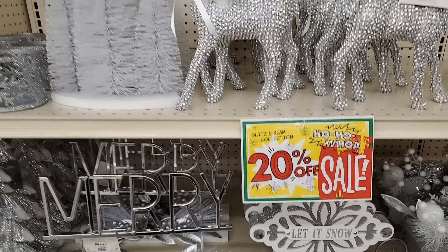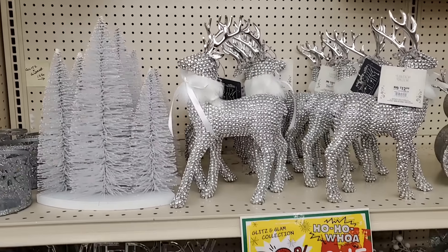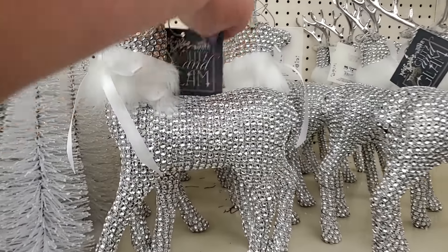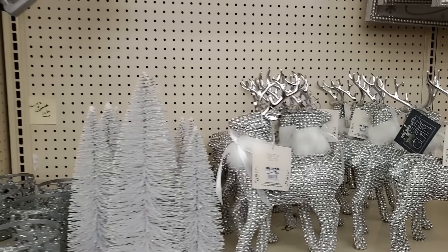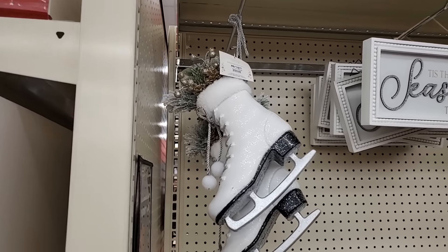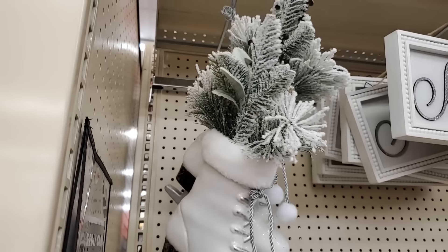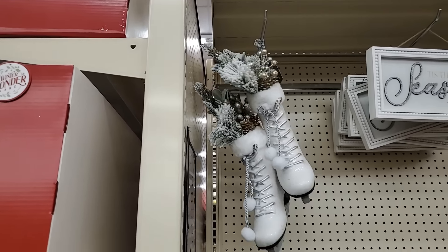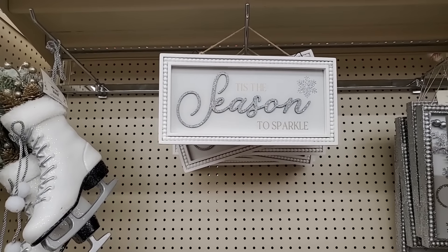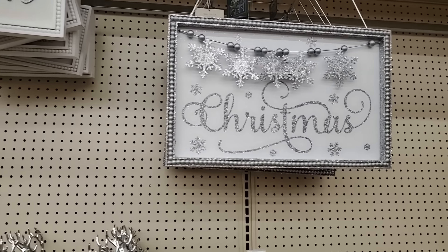Glitz and Glam, 20% off. Look at that — is that not gorgeous? That's $12.99 and then they're having this sale. So if it has this tag, it's Glitz and Glam. So even if you have to drive a little, look at these ice skates, y'all. That is $19.99 — they're so pretty. That's decor. Isn't that lovely? $19.99, part of the Glitz and Glam, so it'd be an additional 20% off. This one here is gorgeous, it is $14.99.